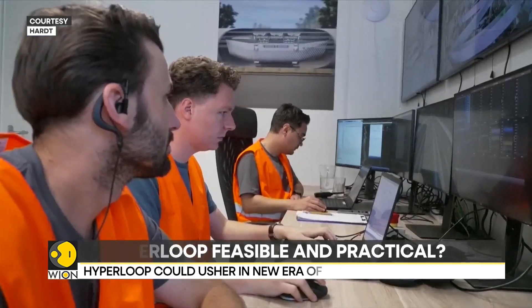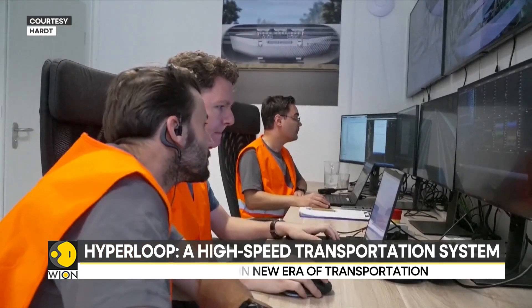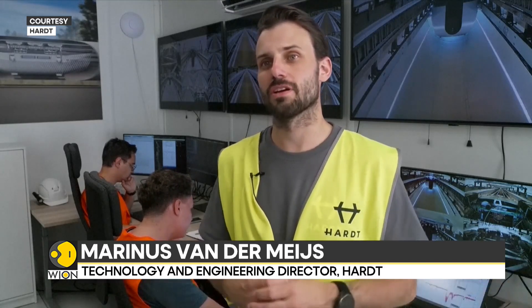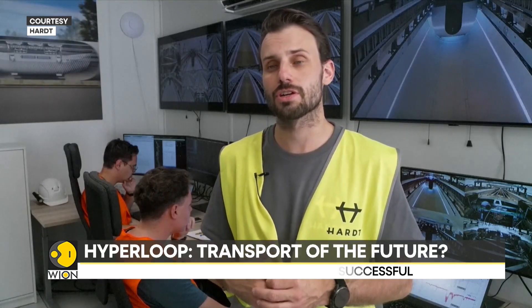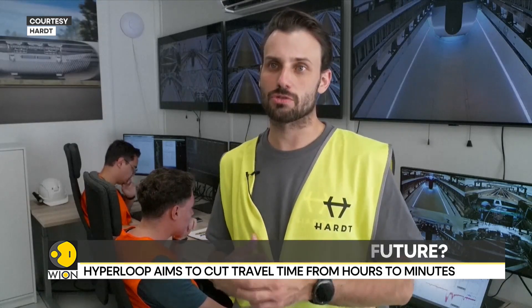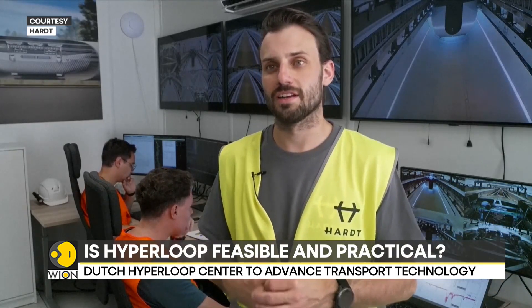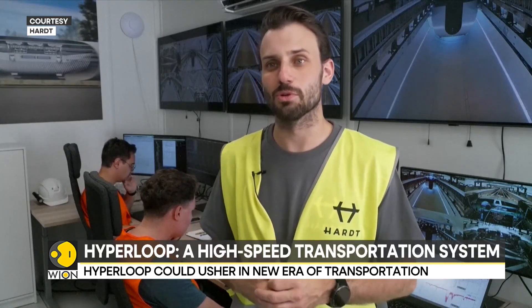However, so far in the limited space offered by the test center, the speed has been modest. The meters here where we've been testing — we are, of course, limited by the length, so we cannot accelerate for a very long time. This is mainly our current limiting factor for the speed we've been able to reach. But as soon as we start traversing the whole infrastructure, we will be able to go up to 100 kilometers an hour. And if we extend the facility even further, we can reach even higher speeds to really demonstrate the Hyperloop velocities.